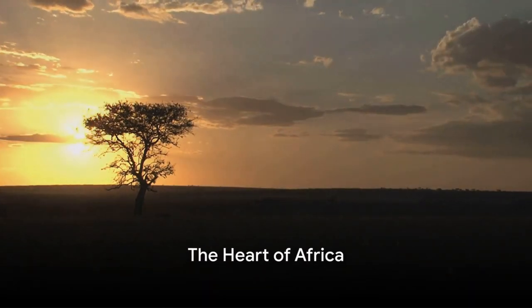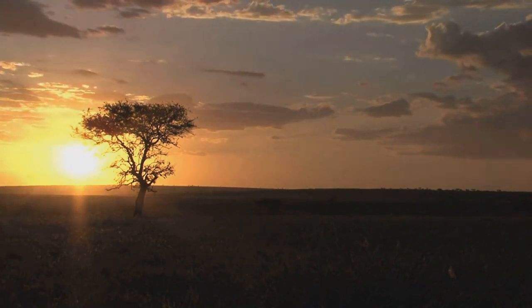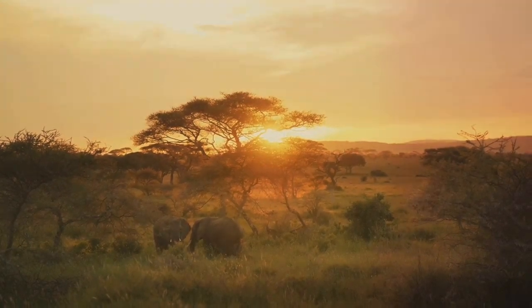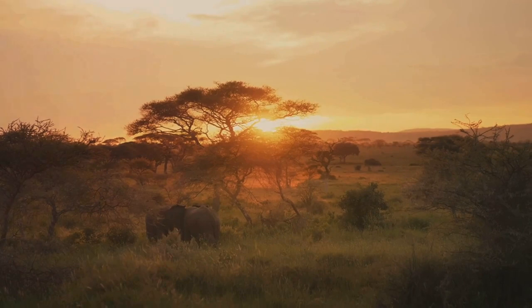Picture this. The sun is setting over the vast African savannah, casting a golden glow on the endless expanse of grassland. A herd of elephants leisurely stroll across the horizon, their colossal silhouettes etched against the backdrop of a crimson and orange sky.